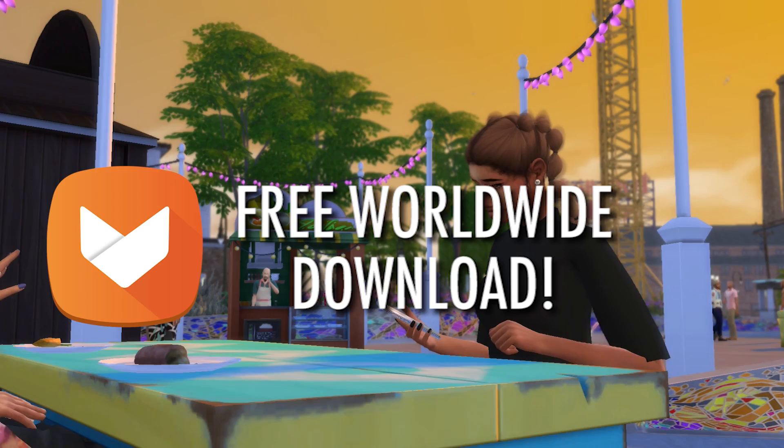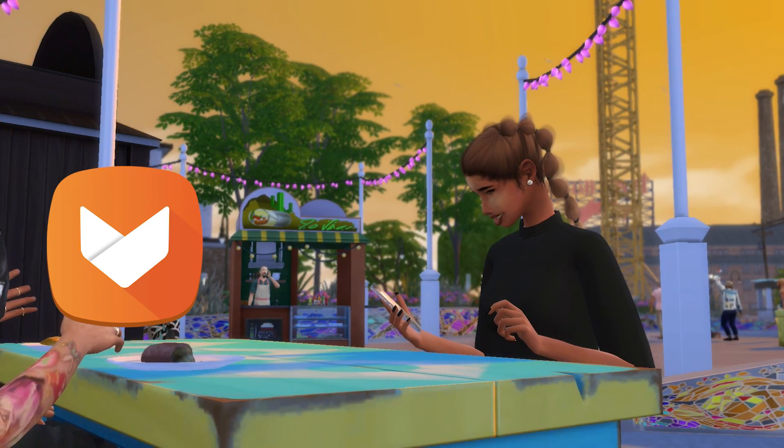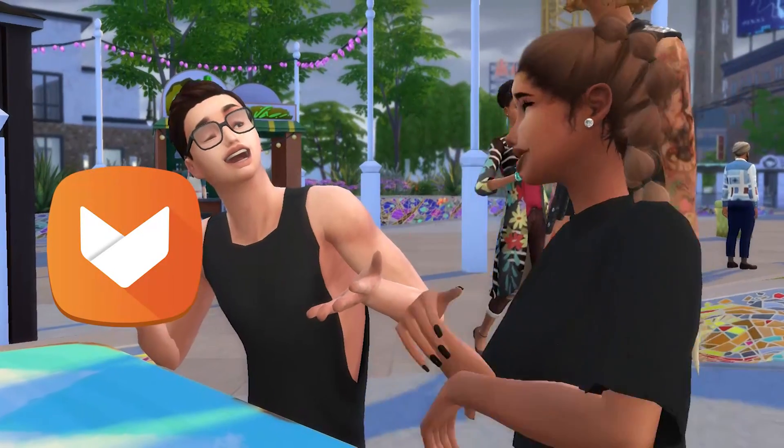And did I forget to mention it's free? I have supporters in many different parts of the world so I'm so excited that all of you guys have the opportunity to play no matter where you live.